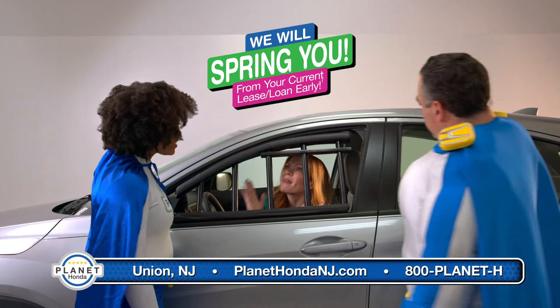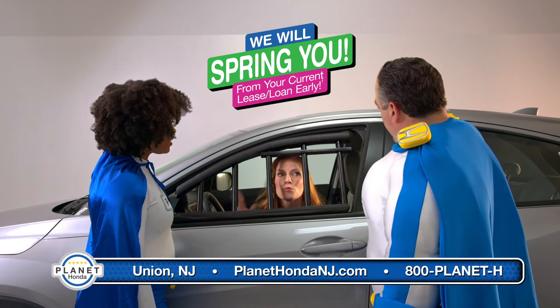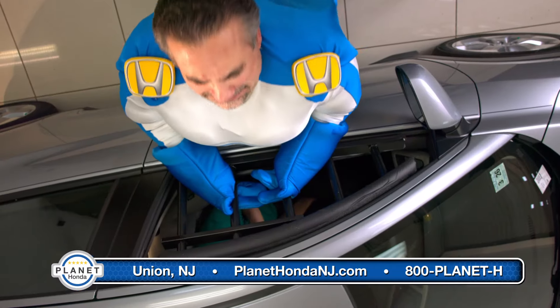Can someone help me? No, another? I want a Planet Honda deal, but I'm trapped in this. I'll spring you. Supposed to be leg day.